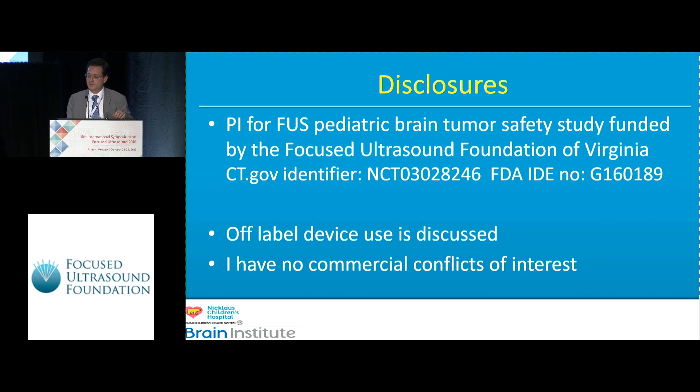I'm here today as much to update you on where we're at as to ask for your help. The ClinicalTrials.gov identifier is available and includes all inclusion and exclusion criteria. Recruitment for this trial has been slow — we've done four cases in two years with a target of 10 cases, so we need some help.